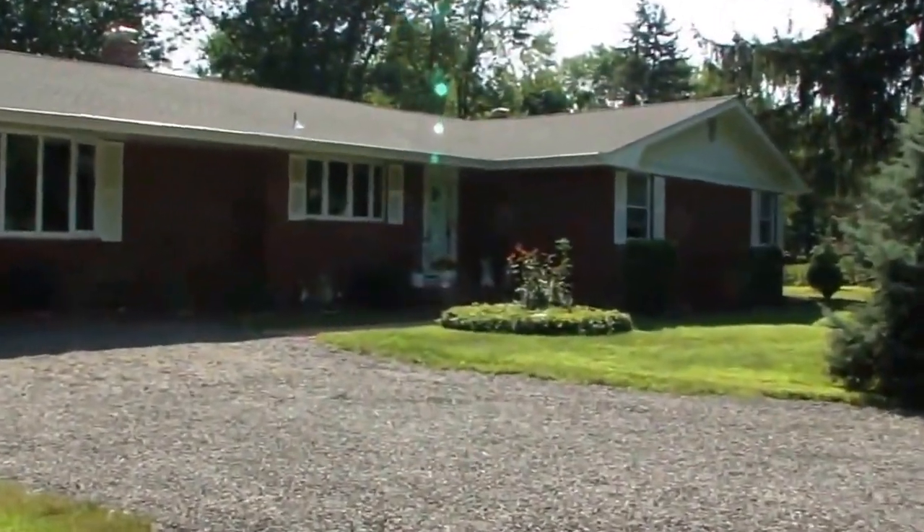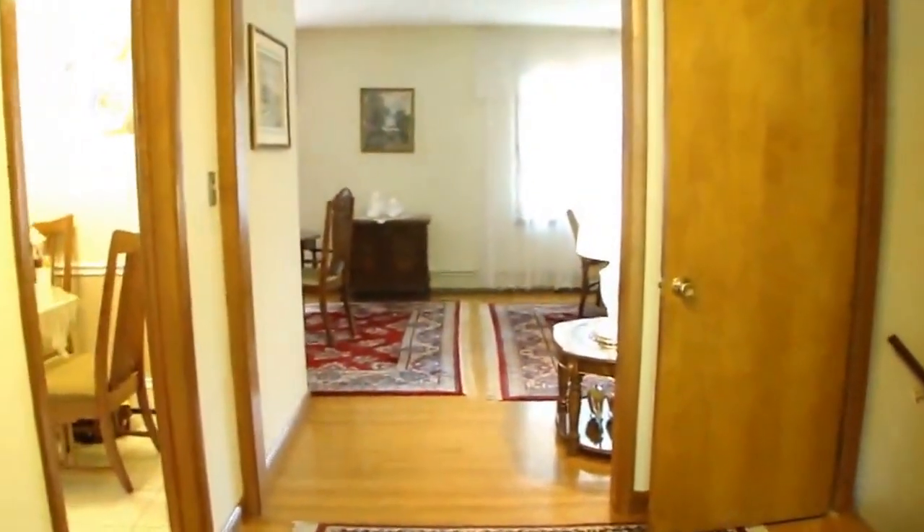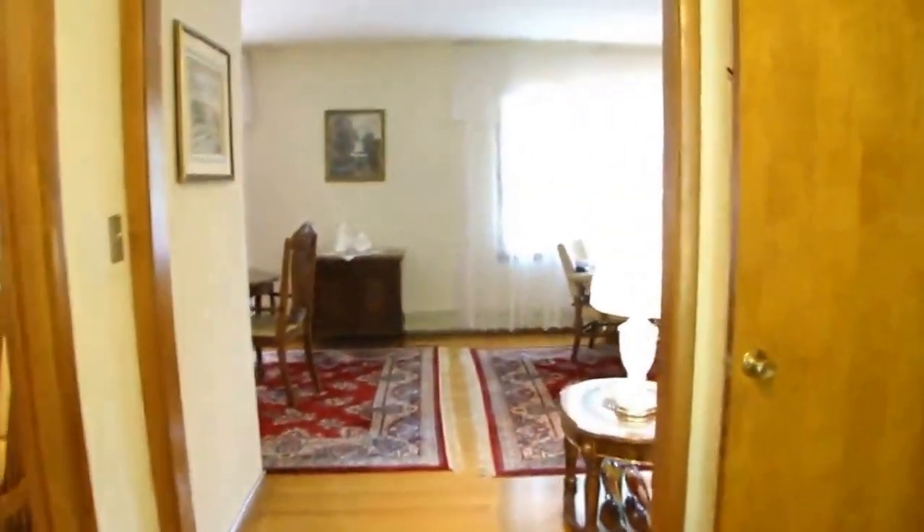Lovely brick ranch, three bedrooms, three full bath, and oversized two-car garage. This home has beautiful hardwoods throughout.